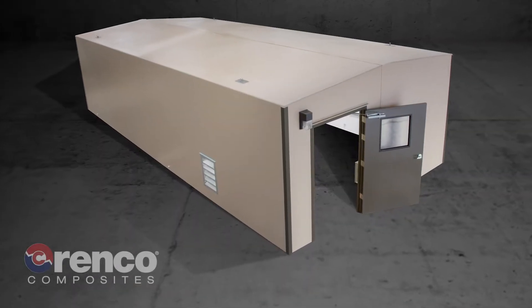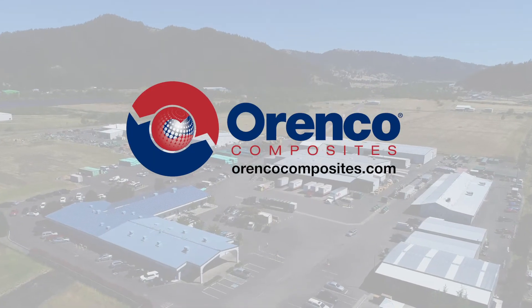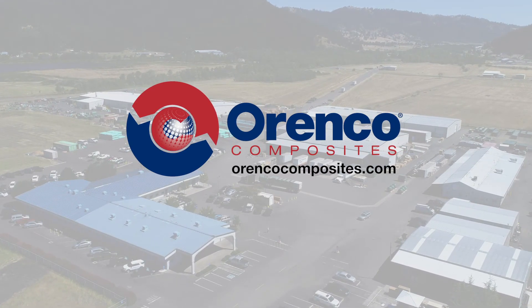DuraFiber buildings are easy to spec, so you can focus on other project details. To find out more, contact our experienced technical staff at www.orencocomposites.com. They'll walk you through the process, from design to delivery.